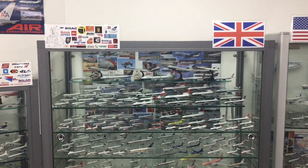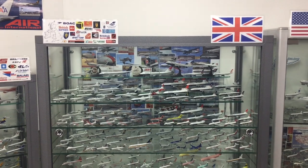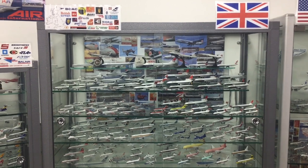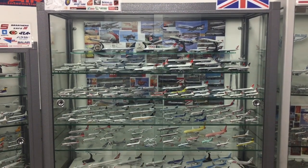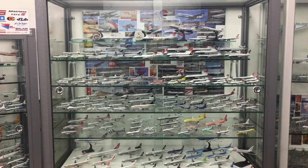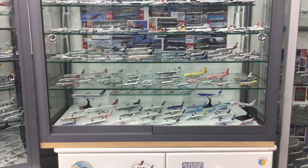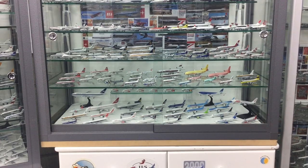Of course, being British, I could not not have a cabinet for the UK, so this entire cabinet contains British airliners — through the eras, through the 60s with British Eagle, down to more modern charter airlines at the bottom like TUI.